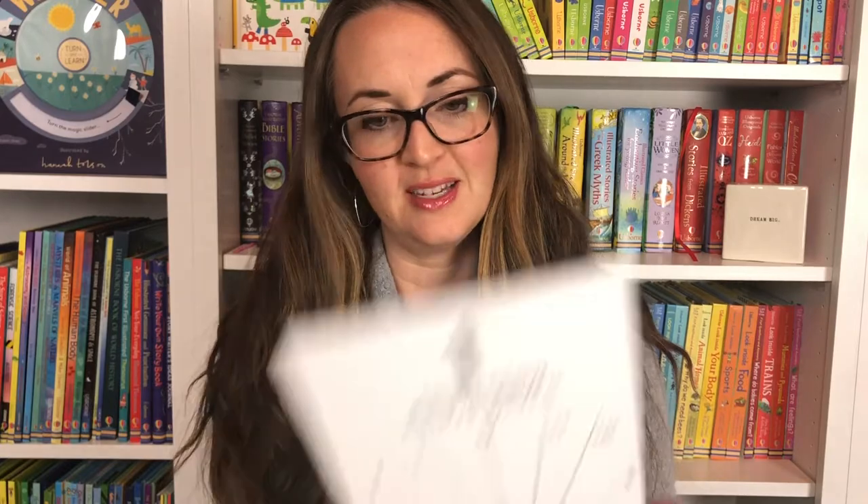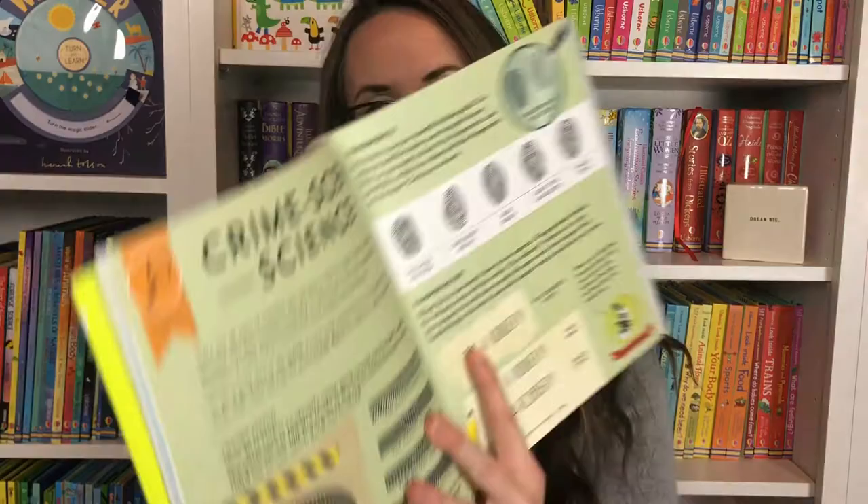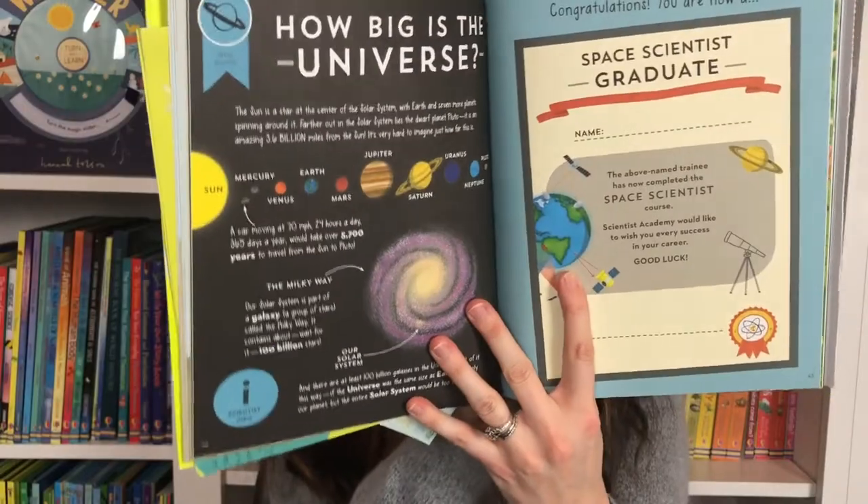There's crime scene science, fossil science, hands-on activities your child can do — investigating an ellipse. Just a lot of testing, making, and discovering that your child can do.